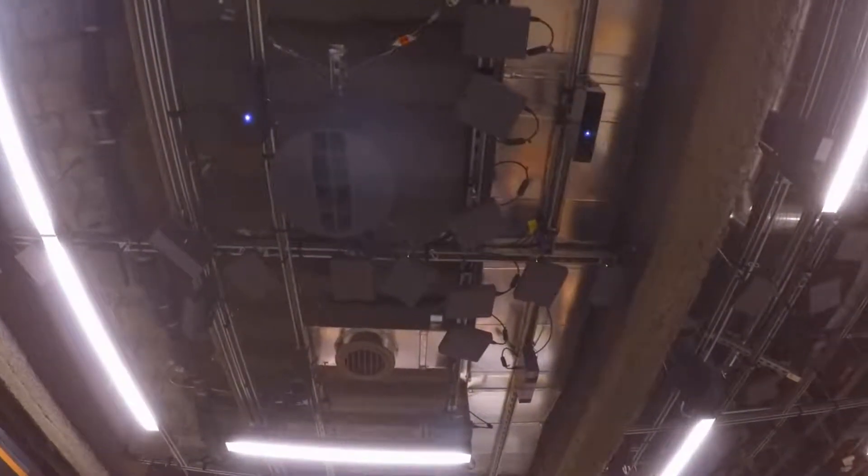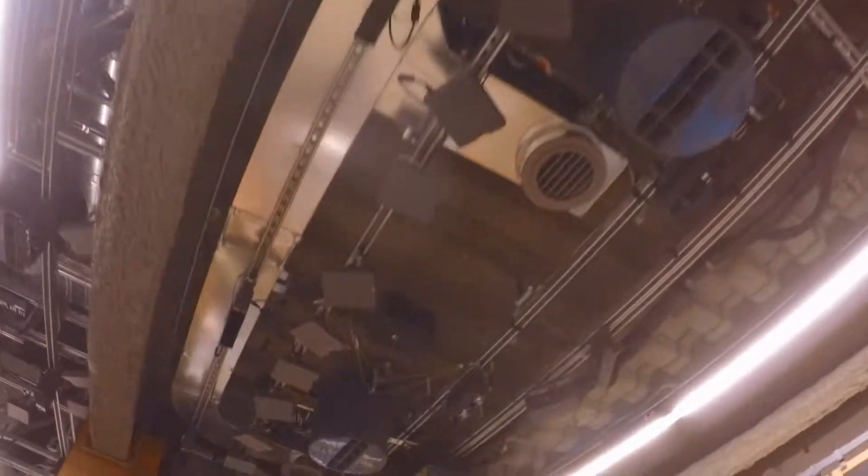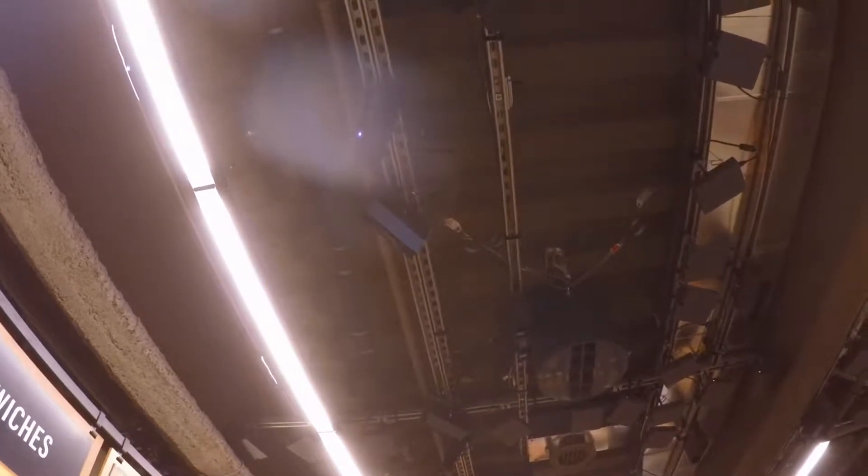The interesting stuff is what we have over here on the ceiling. These are the sensors that know exactly what you are buying. The things on the ceiling — they are the sensors. Yes, it's a whole bunch of things going on up there.